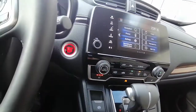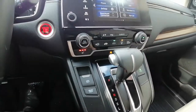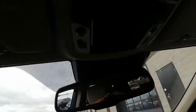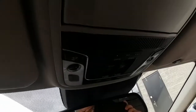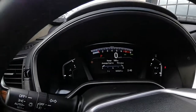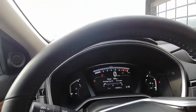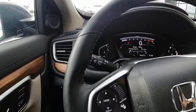This does come with remote start — you can start your vehicle from the comfort of your own home. We've got our moonroof up here; it's closed today but it does open up. We are currently sitting at 45,827 kilometers, so there is lots of life left in this Honda CR-V.